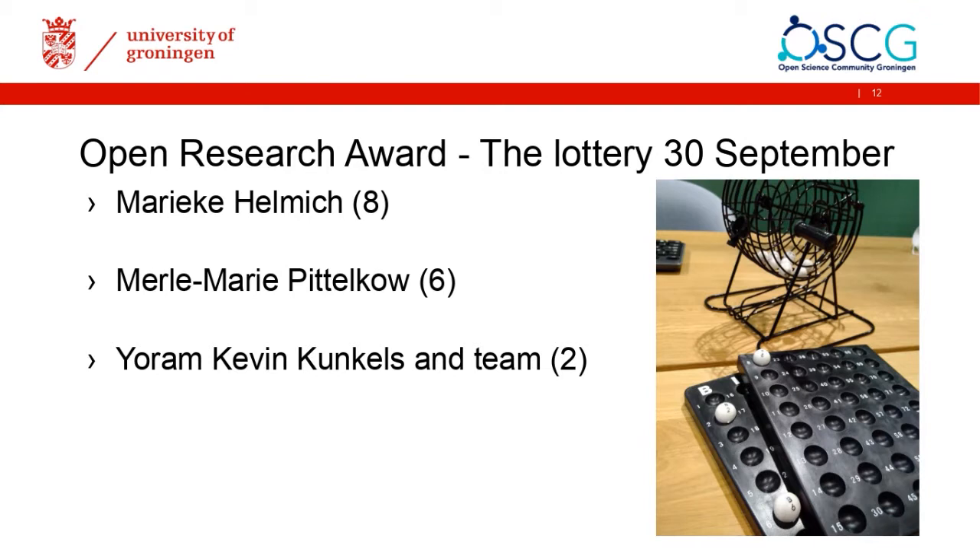On the 13th of September there was a drawing of the winners. All eligible cases were entered into a bingo wheel and we drew three numbers. The winners were Merle-Marie Pittelkow, Meike Helmig, and Joram Kunkels and his team. They will now give three short lightning talks. I want to give the floor to our first speaker, Merle-Marie Pittelkow, for her presentation about 'Work in Progress: First Steps Towards Open Science.' Merle, the floor is yours.